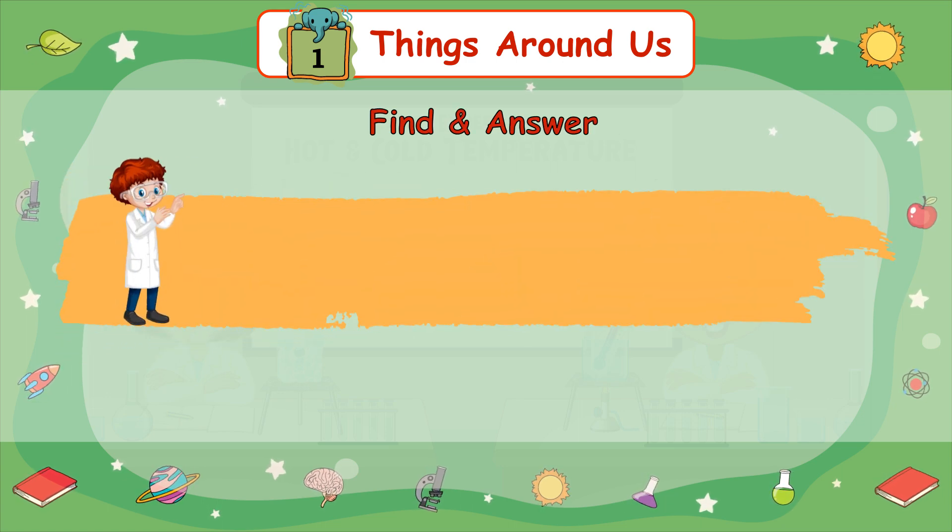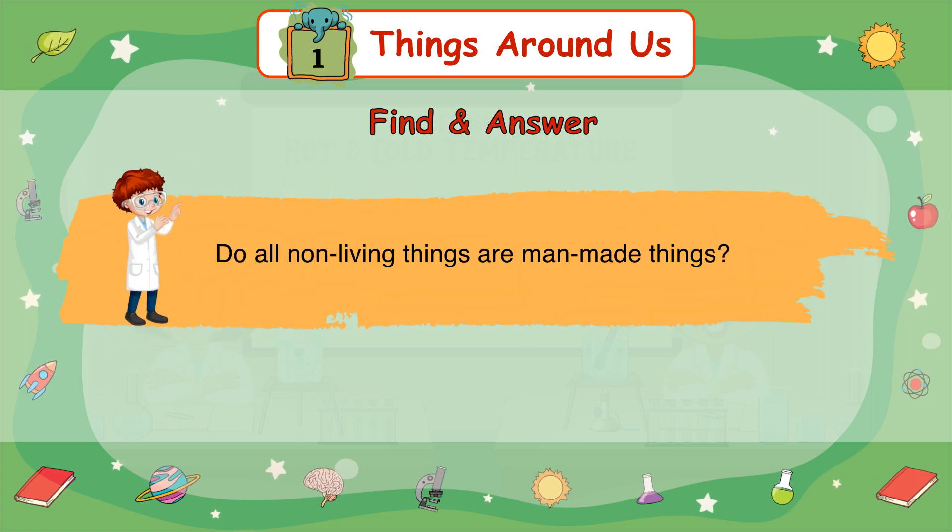Find an answer: Are all non-living things man-made things?